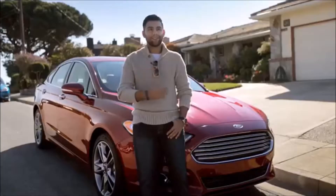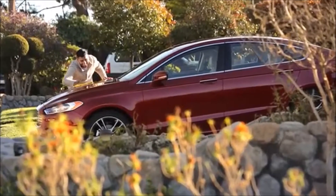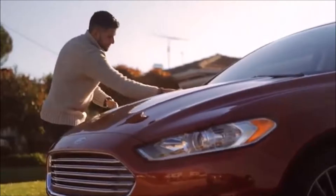You're getting so many features for your money, which is why I'm so impressed with Ford and that's why I love my Fusion. It's a beautiful vehicle. It just looks futuristic, it looks really cool.